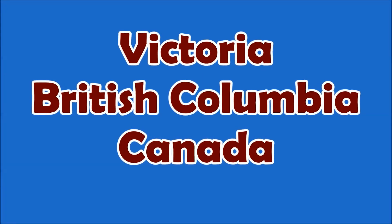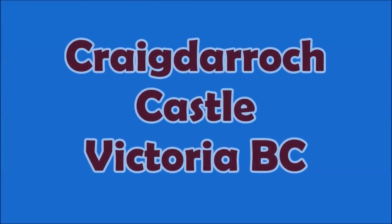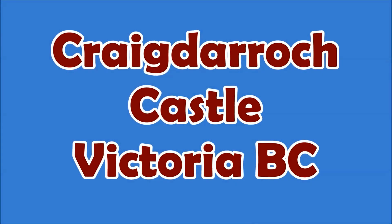Welcome to Hipfig's video guide series on Victoria, British Columbia. In this DIY video we'll be showing you how to get to Craigdarroch Castle and what to see once you arrive.